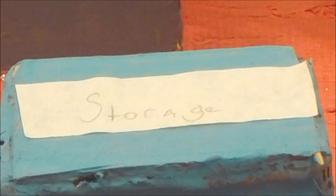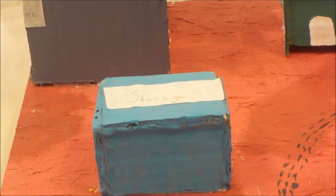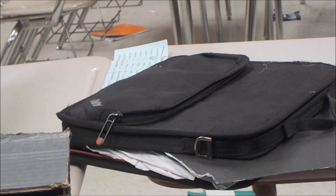The blue building you see is our extra storage, used to store anything that we can't fit in any of the other buildings.